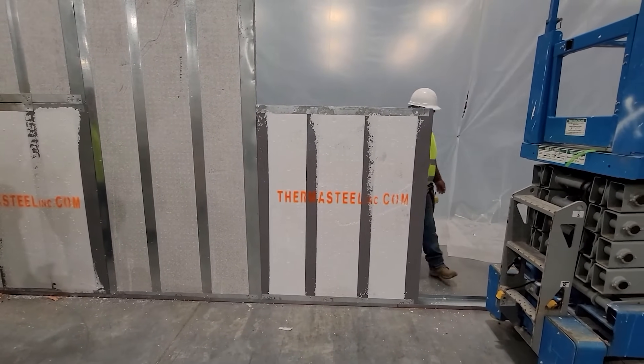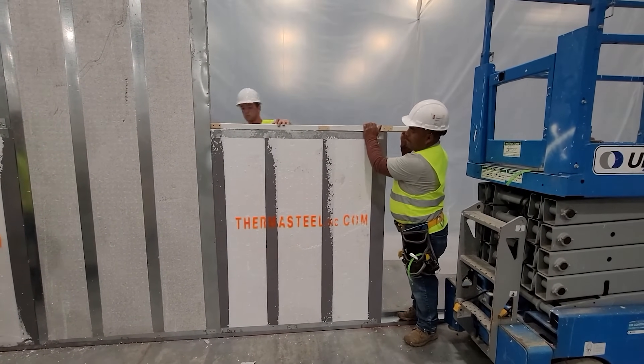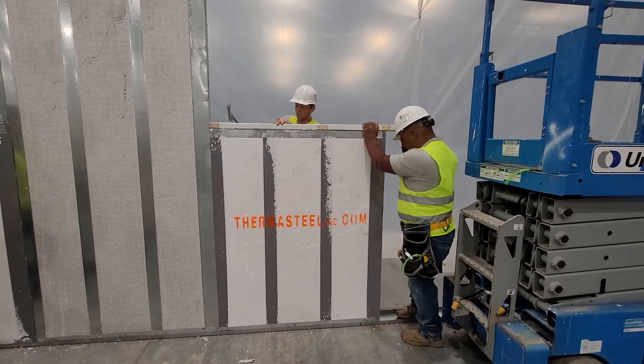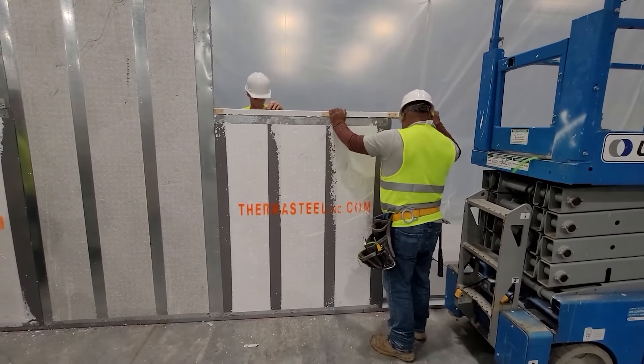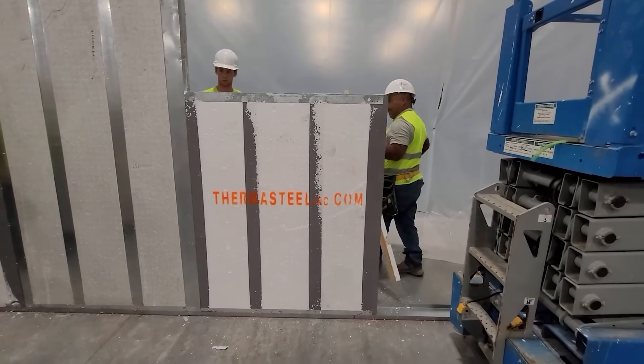Thermosteel's benefits over traditional materials include exceptional energy efficiency due to EPS insulation, lightweight construction aiding transport and setup, and robustness to withstand high winds and earthquakes. It also offers resistance to moisture, mold, and pests.